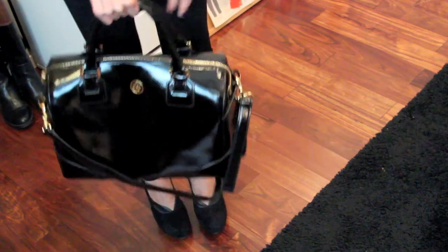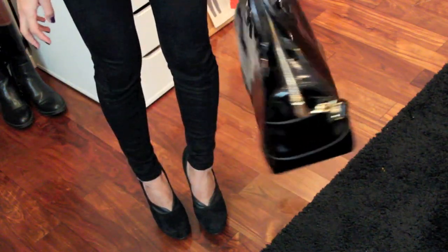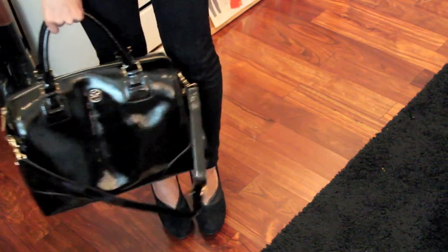And then the purse that I'm wearing — this is actually a new purse that I just got. It's Tory Burch, and it's pretty large. It's glossy, it's patent leather, and it's really cool. It fits a lot of stuff.